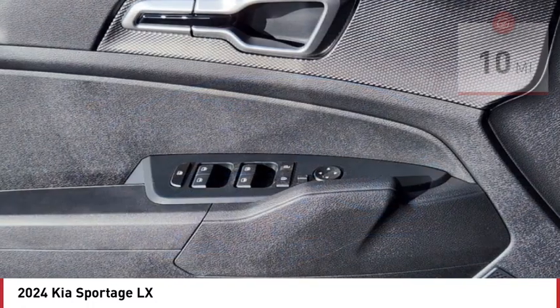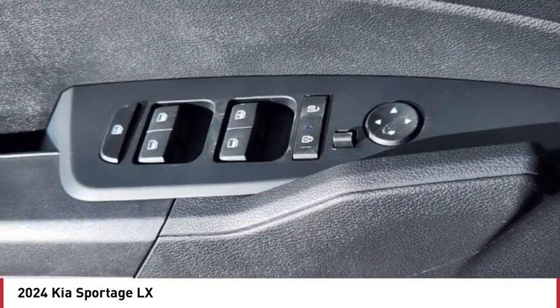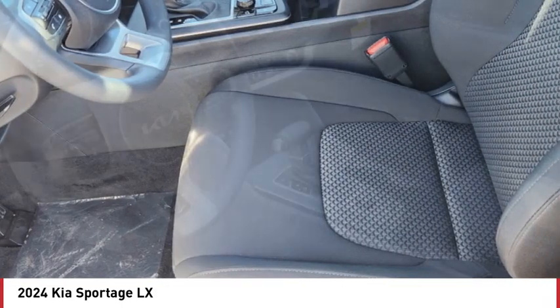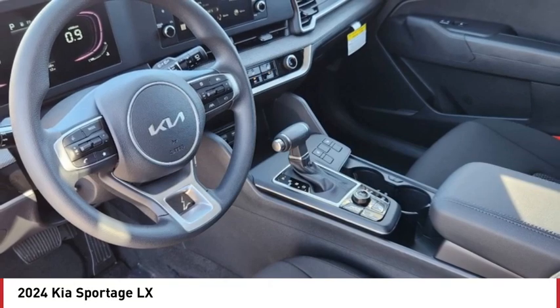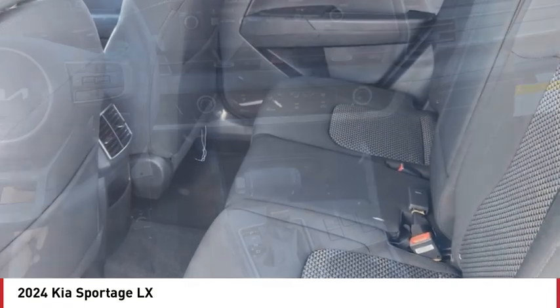Here are some of this vehicle's great options: tire pressure monitor, heated mirrors, all-wheel drive, aluminum wheels, rear spoiler, brake assist, traction control, stability control, daytime running lights, and rear all-season tires. Come see the car for yourself.